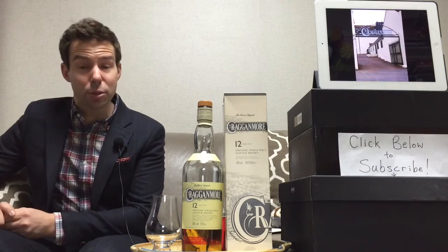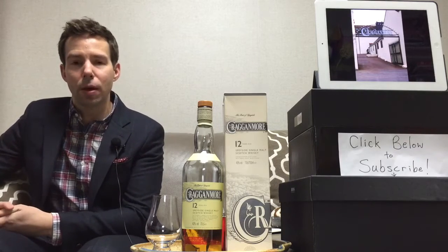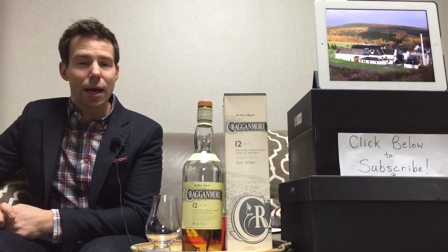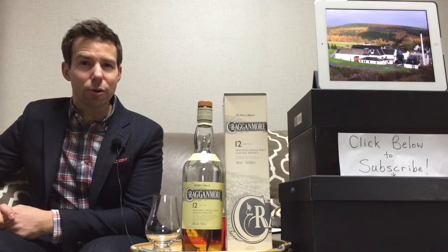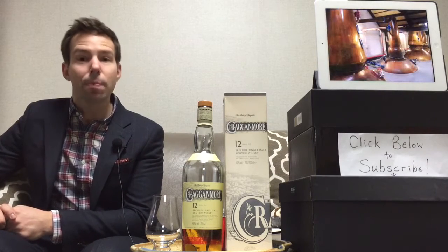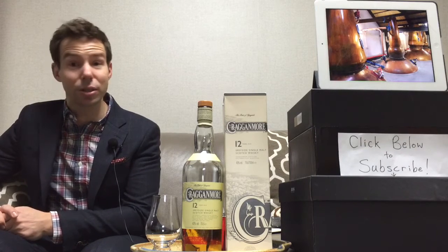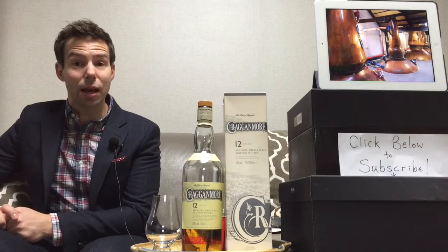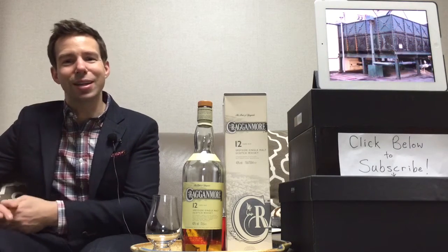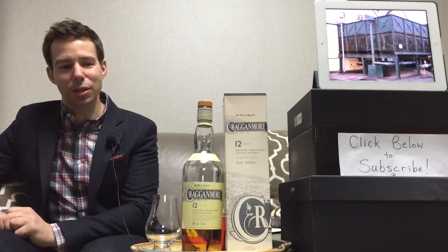It is located in the Speyside region, hence why it's known as the Speyside Whiskey. It's part of Diageo's classic malts series, and this is the fourth of the classic malts that I have reviewed. I will put some links to the other classic malts — there are six of them. I'll put links to the other three that I've done, and eventually the next two that I will do, so they'll all be linked here. You can quickly go through and check those out.